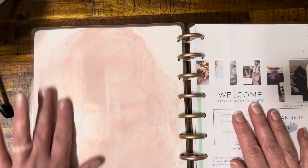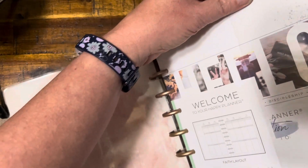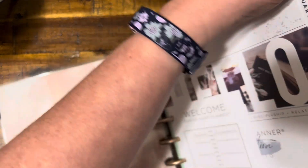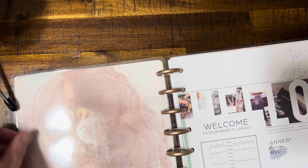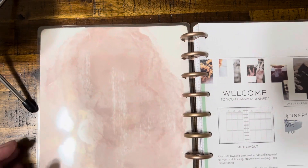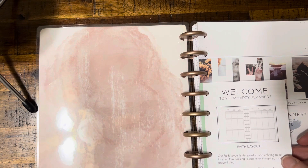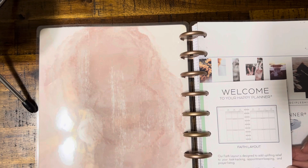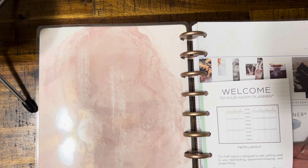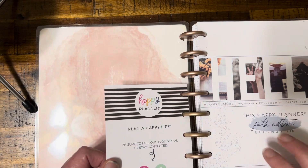When we get inside, it's that nice peachy sky. Then you can see there's a little sleeve here - I have to wiggle off another one. That's why you can't peek at these in the store and why I like doing the video reviews. Welcome to your Happy Planner - it tells you it's the faith layout. It's designed to add uplifting relief to your task tracking, appointment keeping, and prayer listing. Looking for divine inspiration? The Happy Planner stickers are a heavenly way to add a special touch to your process. Find what fits your faith and be thoroughly you in your creative journey. And I do have a lot of their stickers.